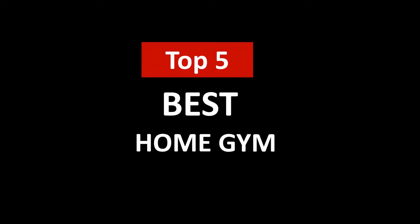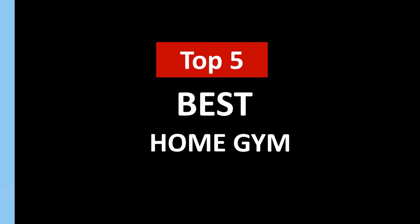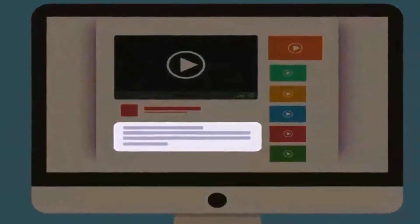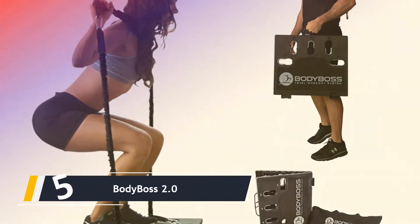Hi, welcome to Upper Review. In this video, we are going to check out the 5 best home gyms. I made this list based on my personal research and opinion, and I tried to list them based on their quality, price, durability, and more. If you want to see the price and find out more information about these best home gyms, you can check out the links in the description below.